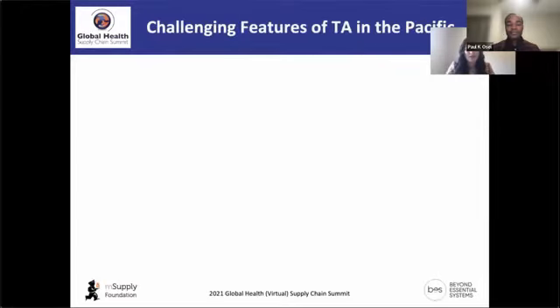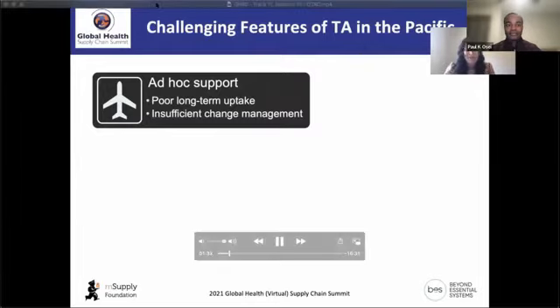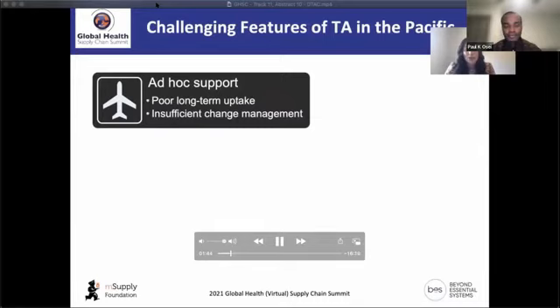What are the challenges we're trying to address? Some common features of delivering TA for supply chain in the Pacific: first, it's often delivered in an ad hoc manner, resulting in poor longer-term uptake largely due to insufficient change management. A country will identify a need, somebody gets sent in to deliver TA, it's solved short-term, but there's no long-term plan in place.